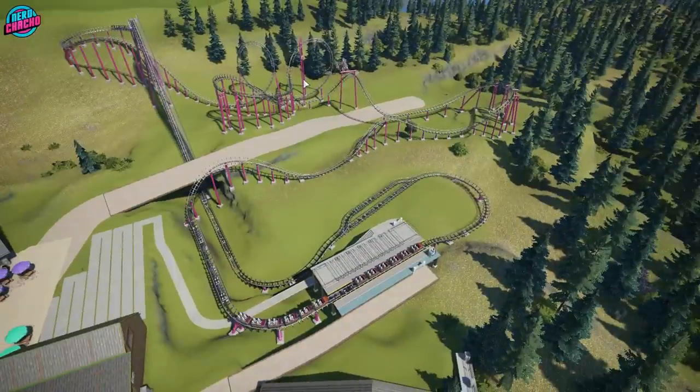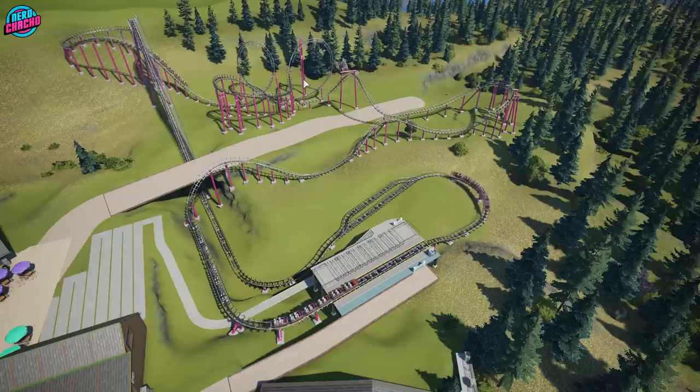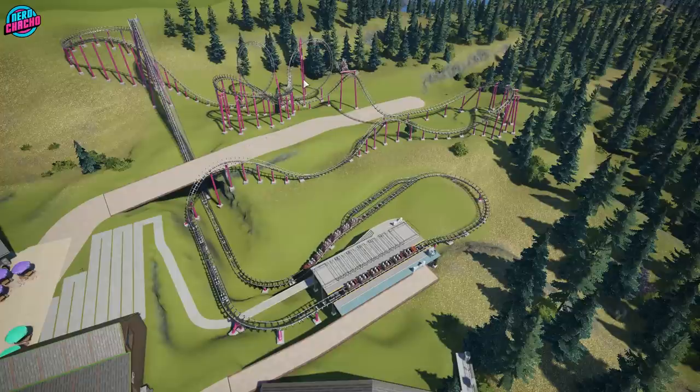Gather around because it's history time. Here in the UK we never had Arrow looping coasters — it was always Vakoma's responsibility to do all of that. The short version is that Arrow sub-licensed all of their designs to Vakoma because it was cheaper than Arrow either shipping from the US or setting up shop in Europe.